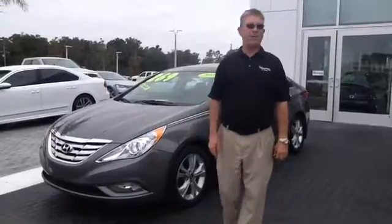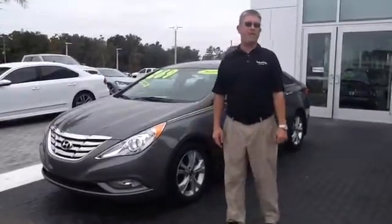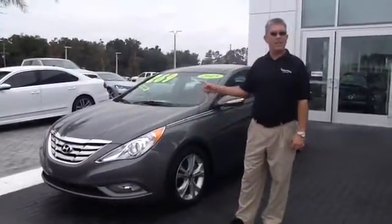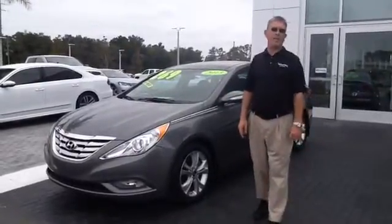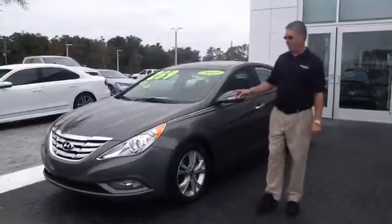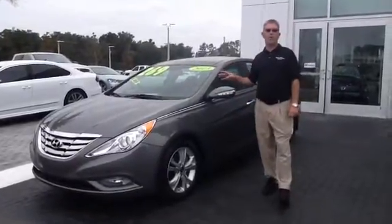Now what we have here is a 2013 Hyundai Sonata Limited. This is a vehicle from our quality pre-owned lot. It does come with a lifetime powertrain warranty, and the vehicle is loaded up with tons of equipment.